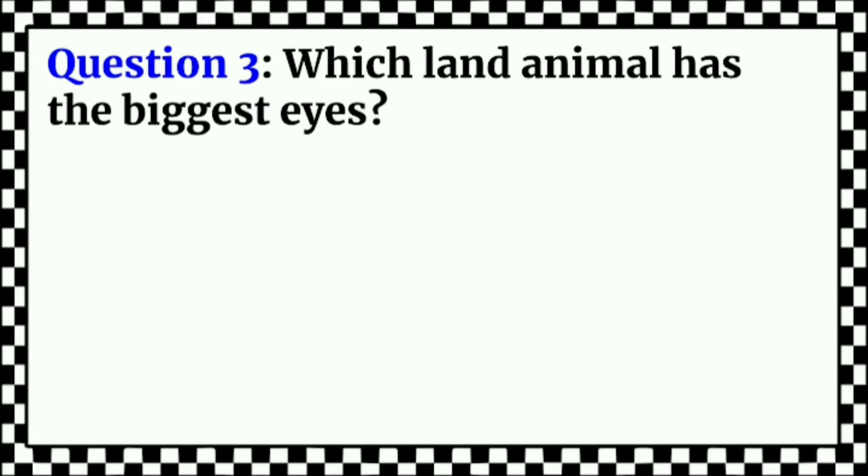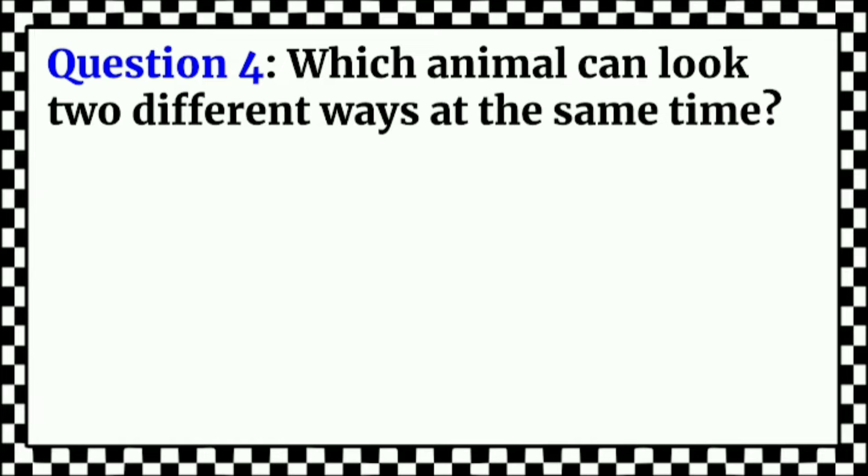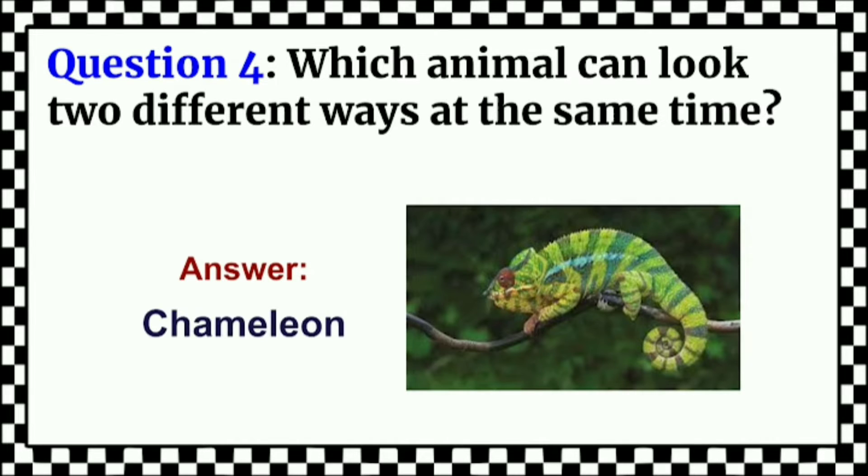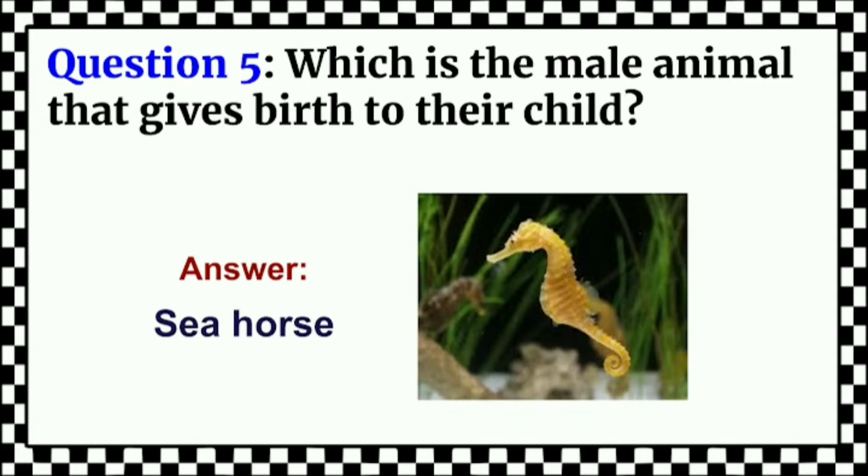Which land animal has the biggest eyes? Answer: Ostrich. Which animal can look 2 different ways at the same time? Answer: Chameleon. Which is the male animal that gives birth to the child? Answer: Seahorse.